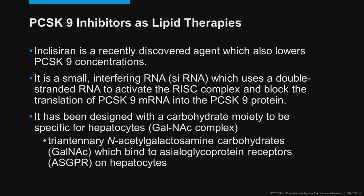Inclisiran is a very recently discovered agent. In 2016 or so, I was part of an initial working group at the European Society of Cardiology in London, which began looking at how we could study inclisiran as a potential therapeutic option for patients with dyslipidemia. It's a small interfering RNA which uses a double-stranded RNA to activate the RISC complex — the body's endogenous way of suppressing message RNA synthesis — and it blocks the translation of message RNA, which typically would produce the PCSK9 protein. By blocking that translation, it results in much lower levels of synthesized PCSK9.